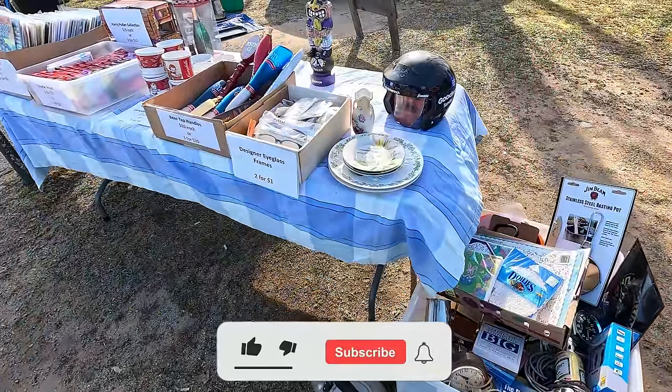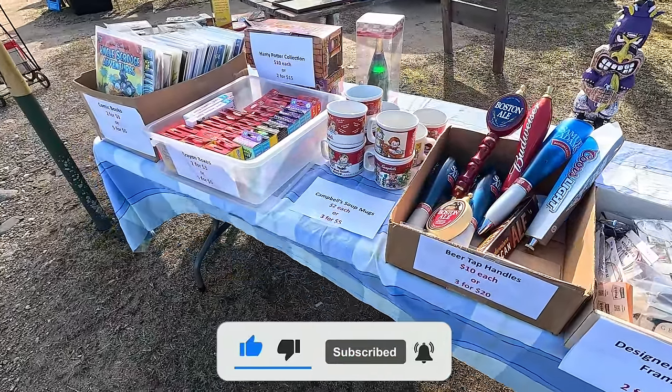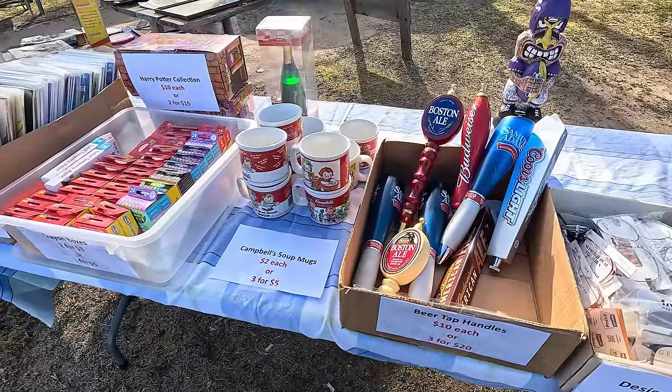And don't forget, if you like this video, please give me a thumbs up, subscribe to my channel, leave a comment, and hit that notification bell. I've got a lot more flea market videos coming up. Thanks.